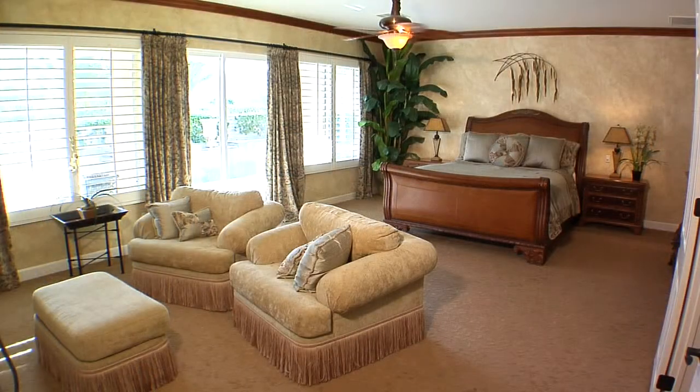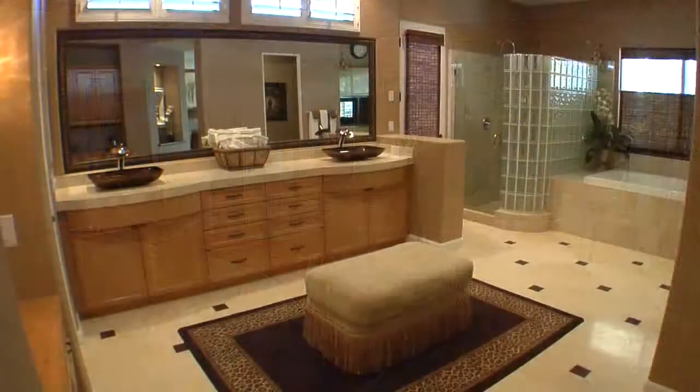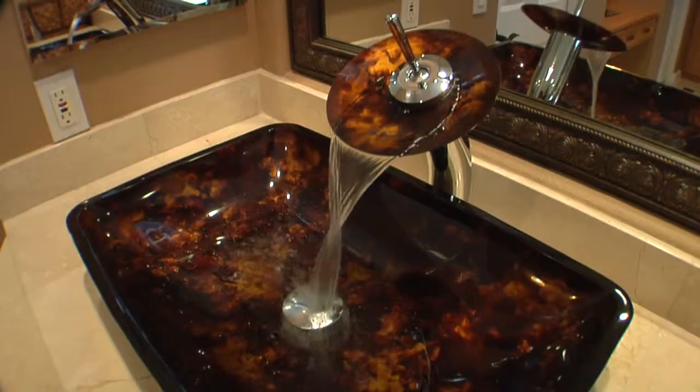The master suite has dual walk-in closets, a raised fireplace, built-in TV cabinets, and easy access to the spa area. The master bath features a stone counter vanity with dual-vessel sinks, step-in shower and soaking tub.